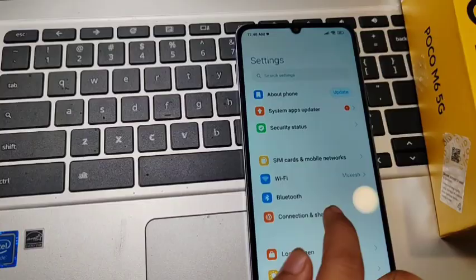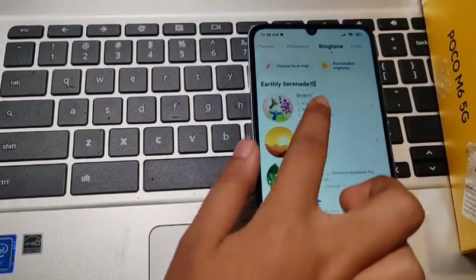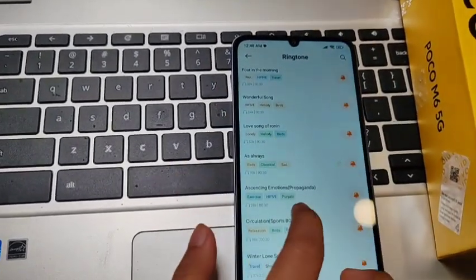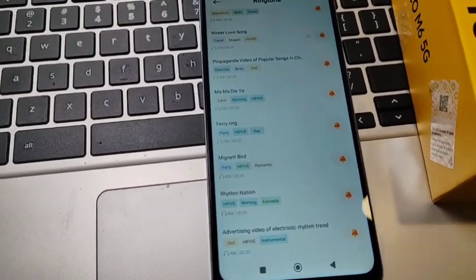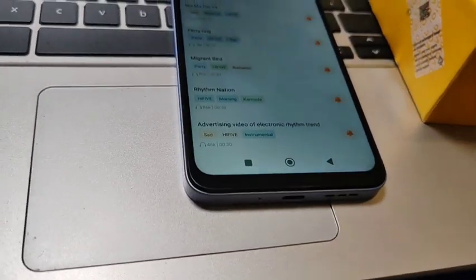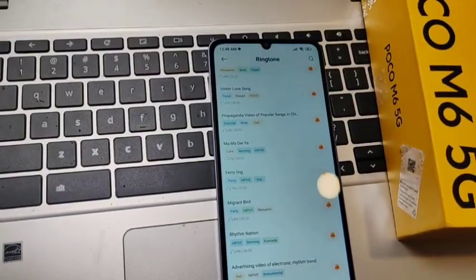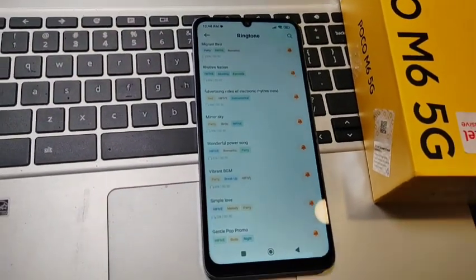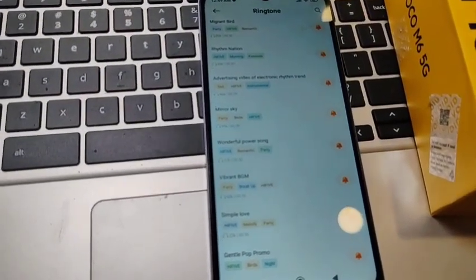Let's check the sound quality. I tapped on the ringtone, played some ringtones, then turned up the volume. As you can hear, the sound is perfect — it's just good. I love the sound quality on this phone.